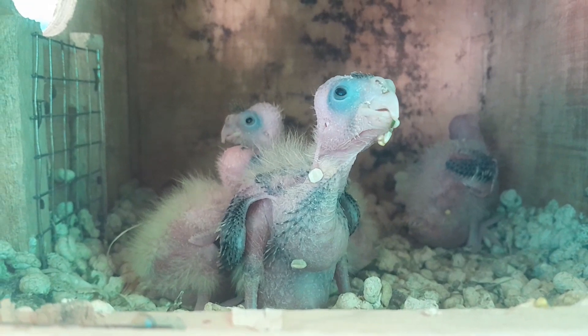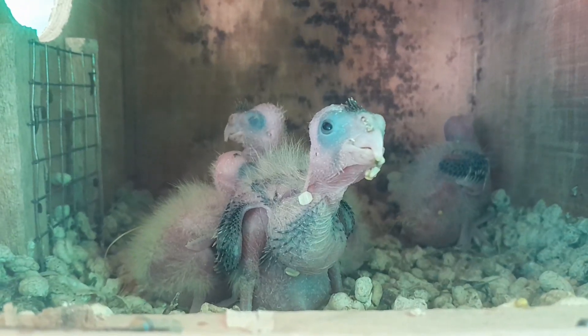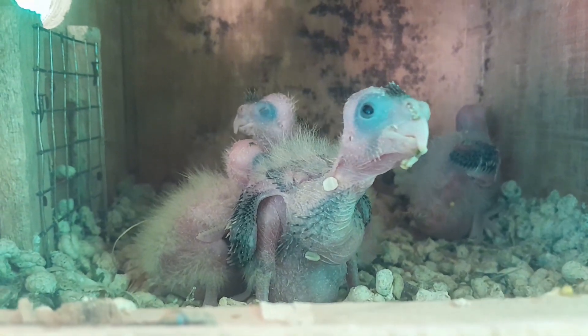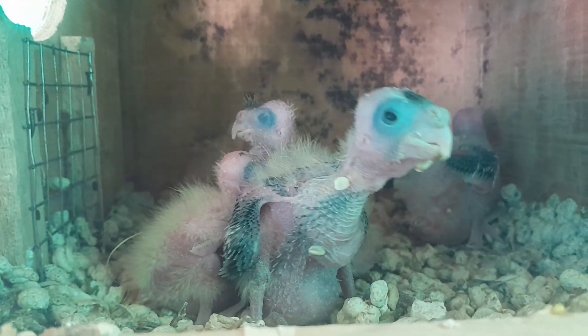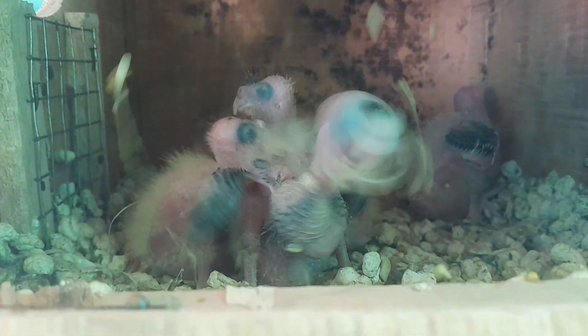Trim your cockatiel's nails and provide opportunities for bathing, either through a shallow dish of water or a misting spray. Also keep up with vaccinations and veterinary checkups, and ensure your home is bird-proofed to prevent accidental escapes.